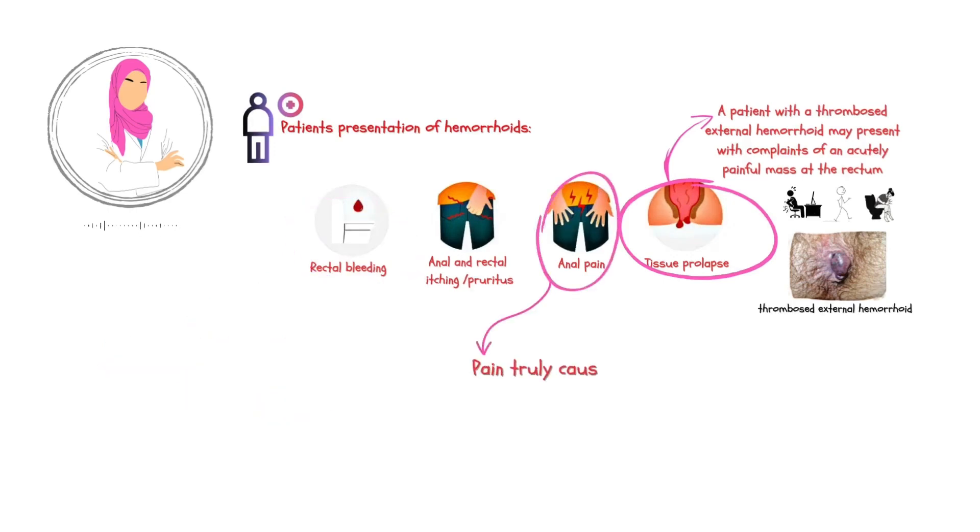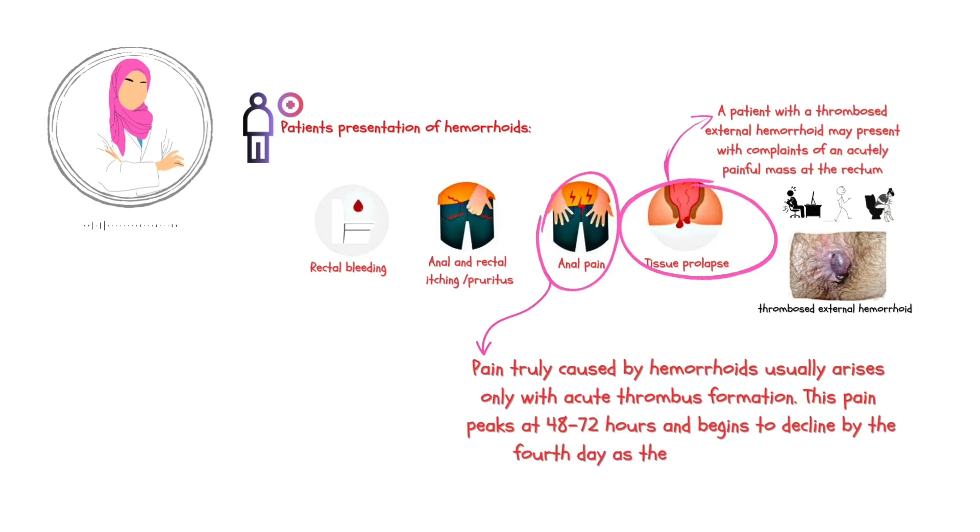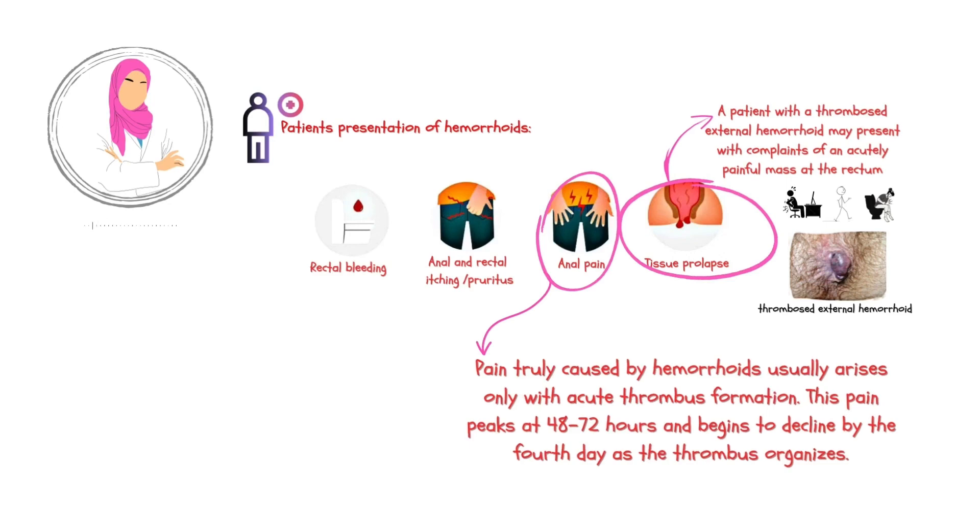When a patient presents with a thrombosed external hemorrhoid, they often complain of acute anal pain. This pain typically reaches its peak intensity at around 48 to 72 hours after the thrombus forms. The pain can be quite severe, causing immense discomfort for the patient. However, it's important to note that this pain begins to decline by the fourth day as the thrombus starts to organize. This process is a natural part of the body's healing response, and the pain gradually subsides, providing some relief to the patient.